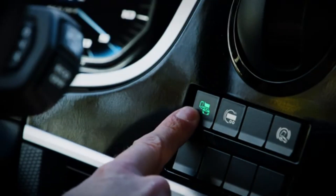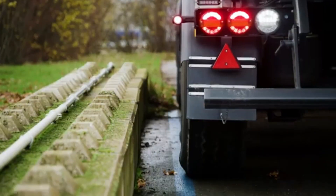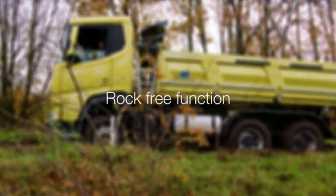A gearbox feature designed to help trucks rock out of being stuck is a specialized off-road function that assists in freeing the vehicle when it becomes trapped in challenging terrain such as mud, snow, or sand. Often referred to as a rocking or rock crawl feature, this function allows the driver to shift the vehicle between forward and reverse gears, using the engine's power to rock the truck back and forth.